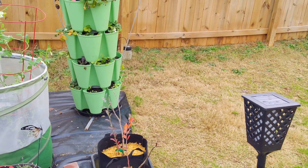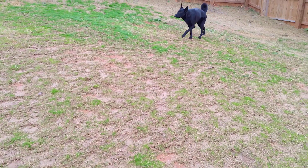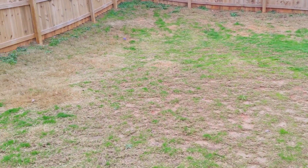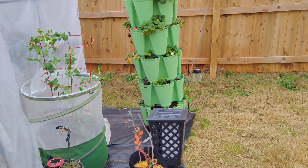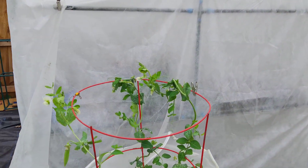Right here at the entrance of the little garden, I've got my little buddy out here. She always wants to be out here — she knows she can't come into this area, but she's enjoying the fresh air all by herself.